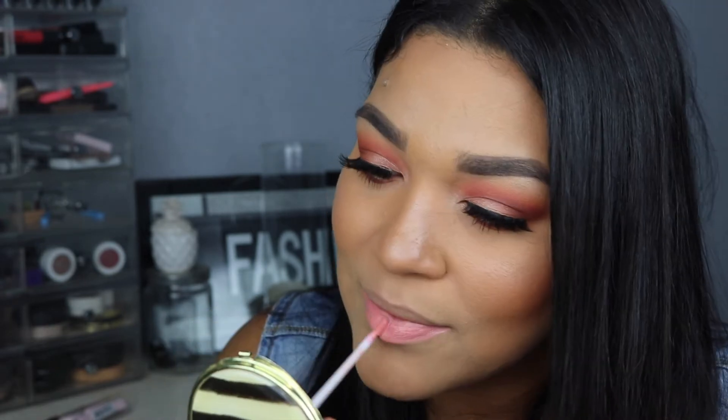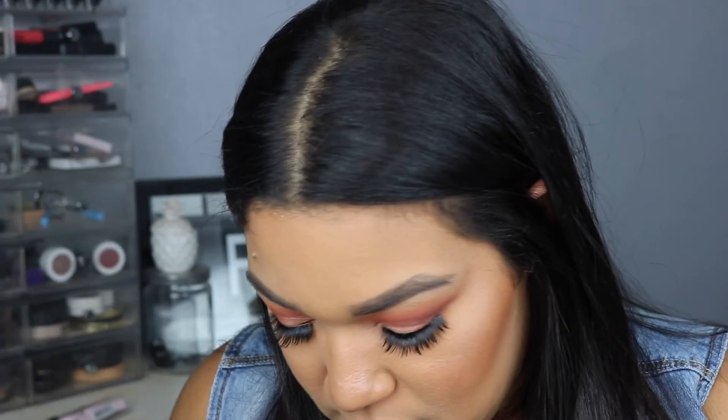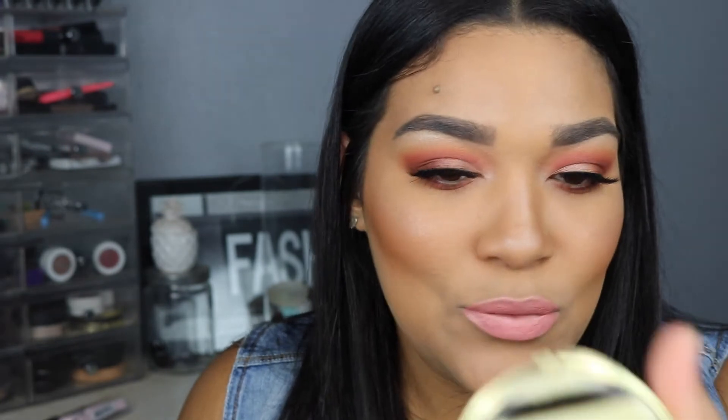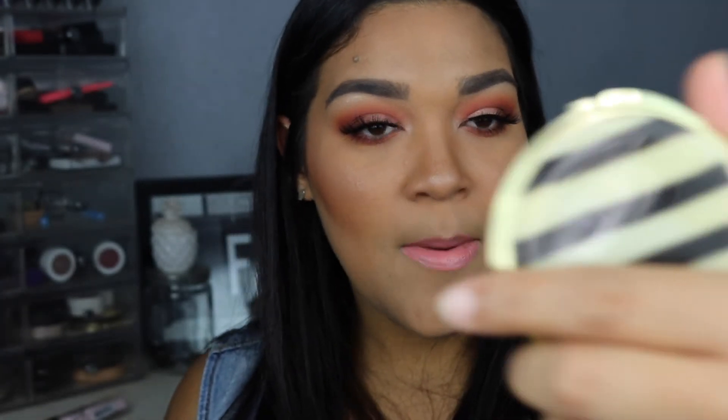So the next one I am going to try is Kiki. And Kiki looks pink. So Kiki is more — it has like peach tones to it, but it's more of a pinky nude with hints of coral, if I'm not mistaken. But I take it back — they do look good on my skin complexion.